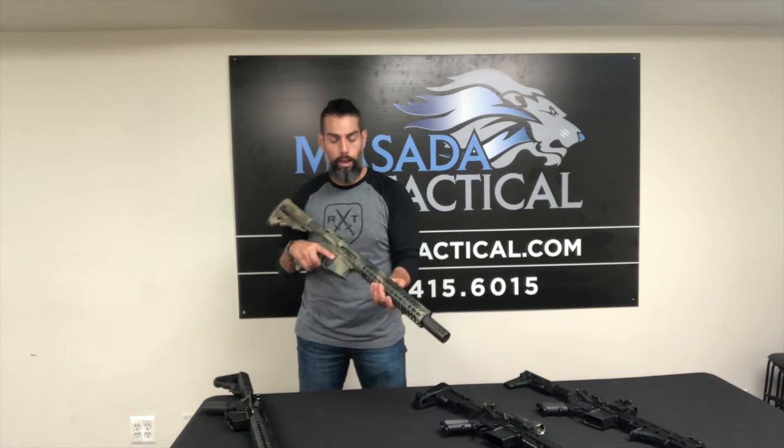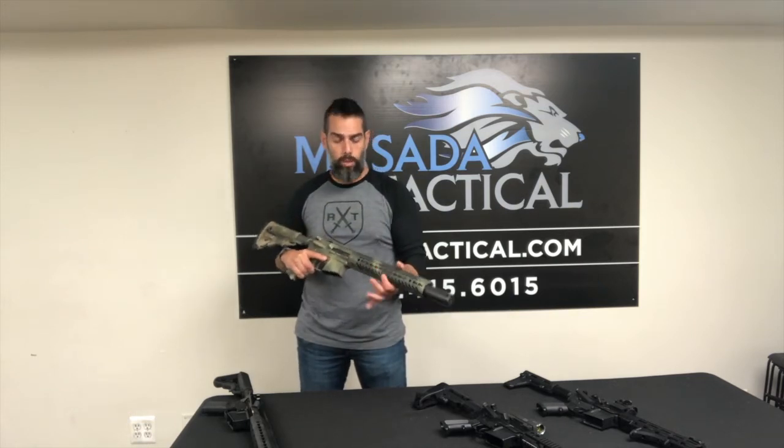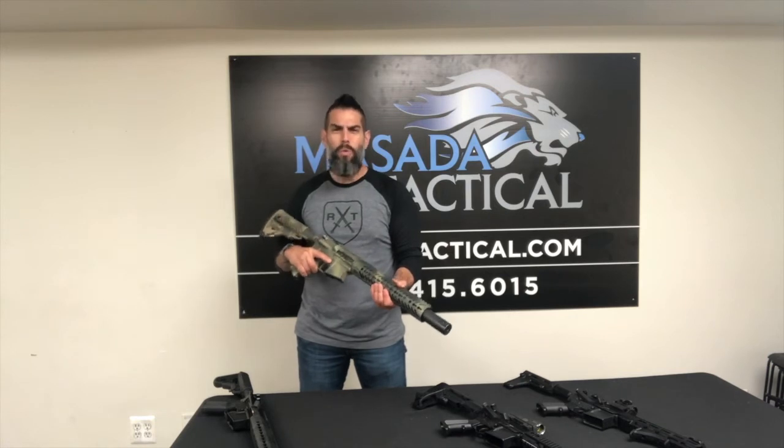A lot of people were like, I see the value — it is shorter, it is smaller, probably easier to handle — but A, it costs $200 to get that stamp, and B, it takes time. You've got to wait about nine months to get that stamp. Is it really worth that hustle?